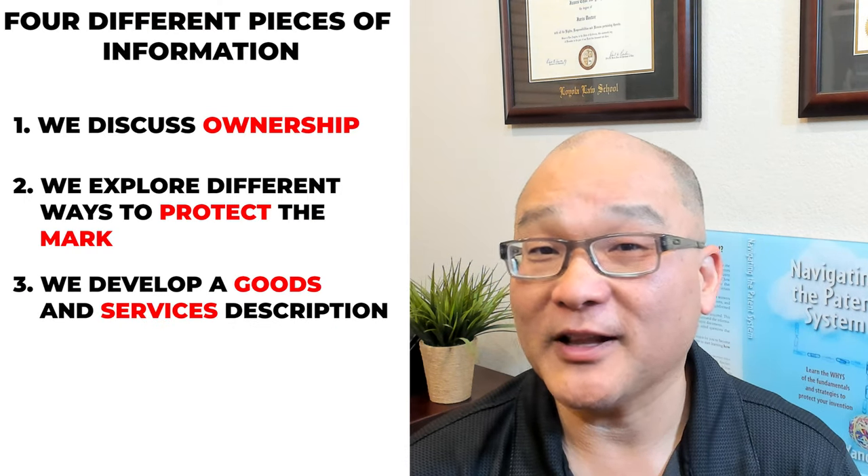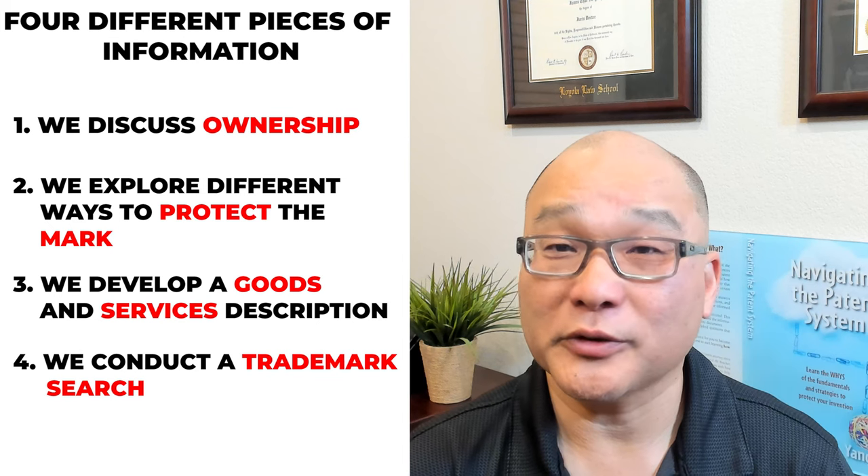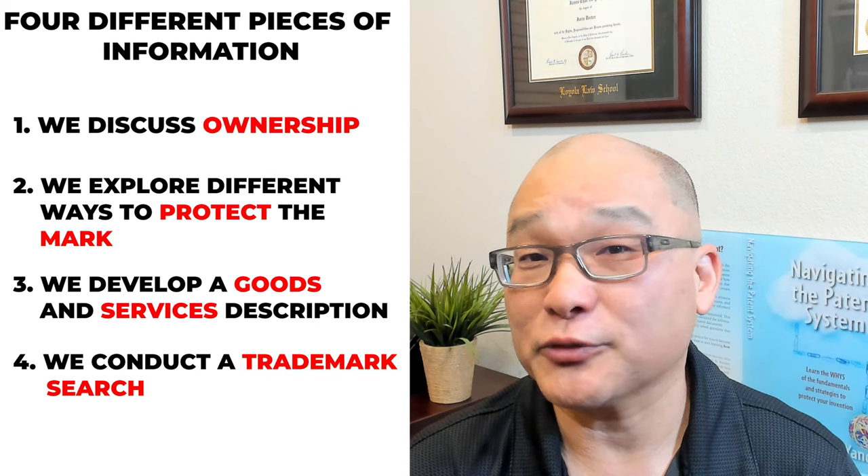Third, we develop a goods and services description which is both broad and specific enough to cover your business. Fourth, and probably the most important of all, we conduct a trademark search. You don't want to invest time and money into a trademark that's already taken.